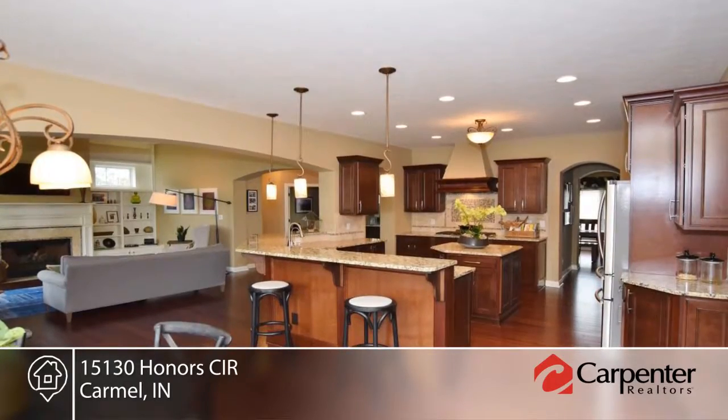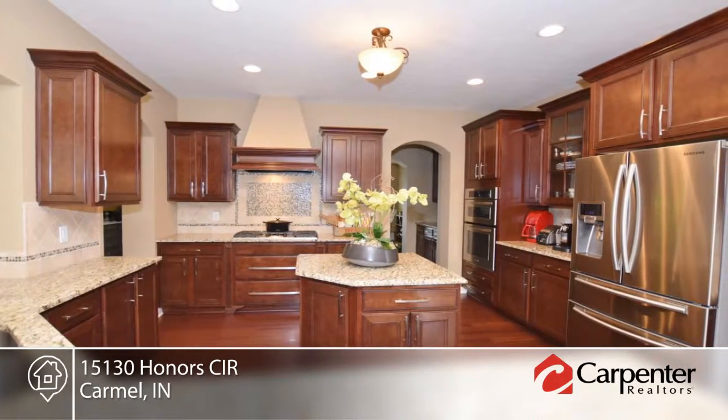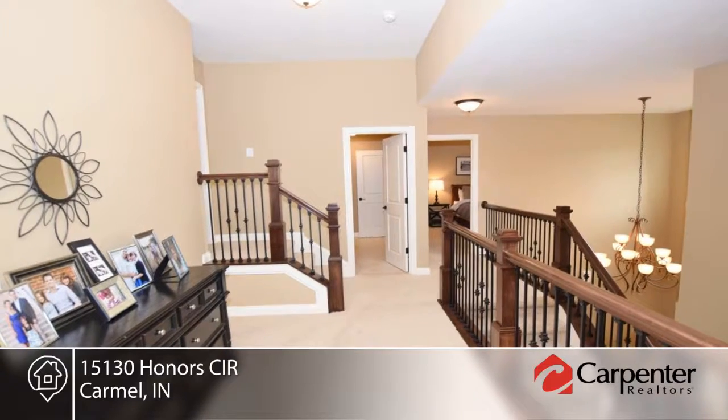Features include many custom details including bamboo hardwood floors, trim details, a dream kitchen with granite counters, stainless appliances, and abundant cabinet space.